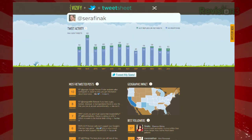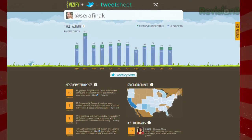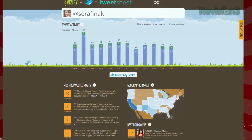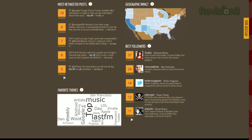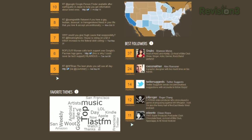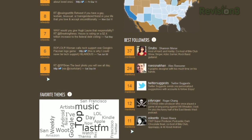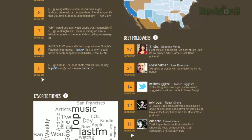Just log in with your Twitter account and you'll get a few different results. At the top, you'll see how often you've tweeted and how many of those tweets were retweeted or replied to. Below, you'll see your most retweeted tweets, a map with the location of those who have mentioned you, and a list of those who have mentioned you the most. At the bottom is a word cloud of words and phrases that you've used the most often.